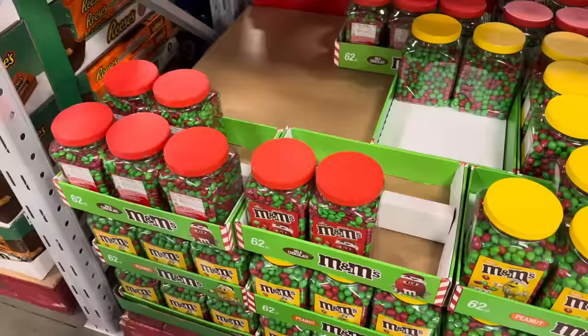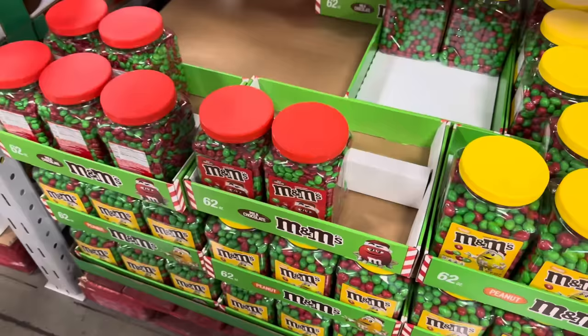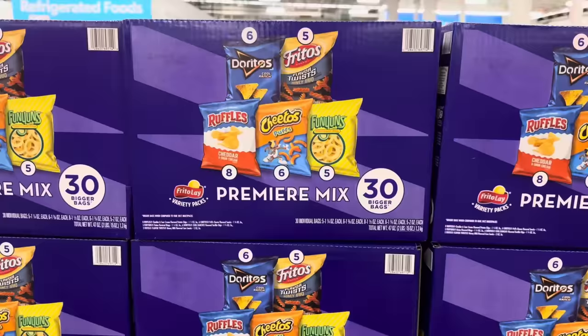You didn't think M&M was going to get away with not putting their Christmas ones on sale, did you? $13.48 — these are a little more pricey because they're only in specific colors: green and red. 62 ounces each, either peanut or milk chocolate.